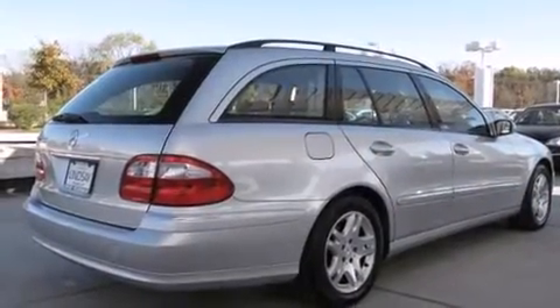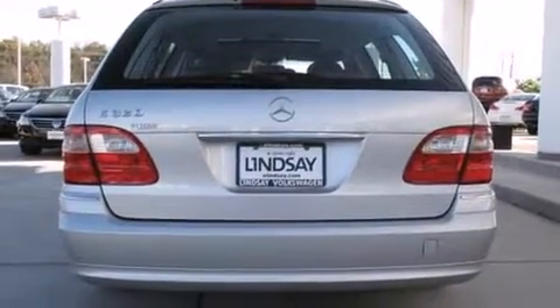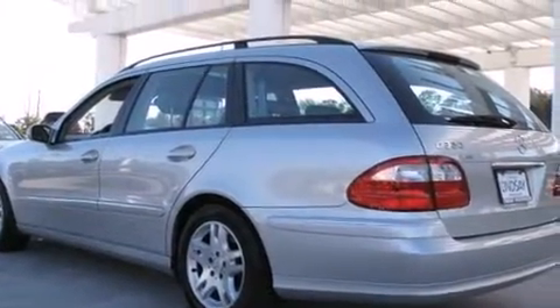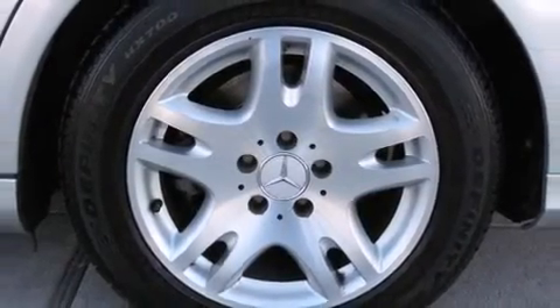Mercedes-Benz prioritized handling and performance with features such as power trunk closing assist, one-touch window functionality, adjustable headrests in all seating positions, power front seats, a built-in garage door transmitter, rain-sensing wipers, and seat memory.